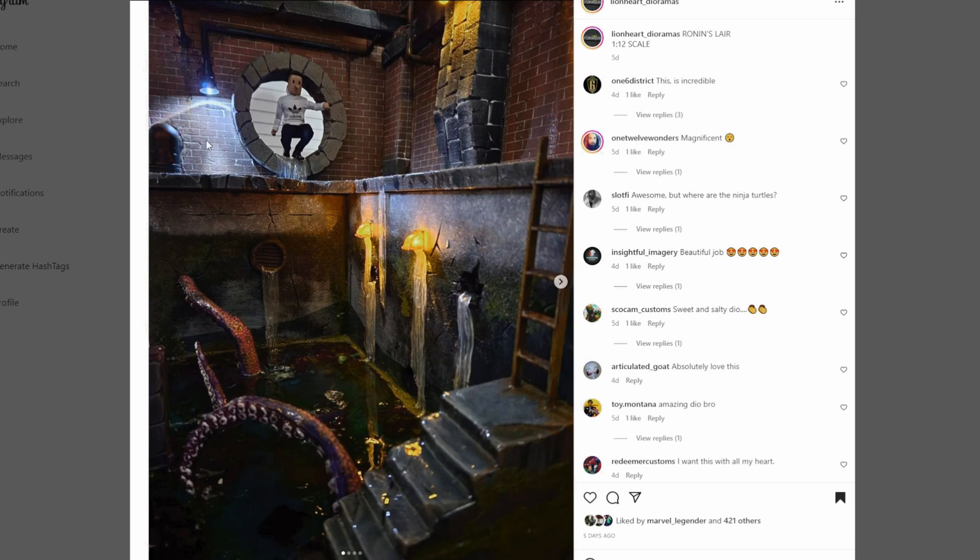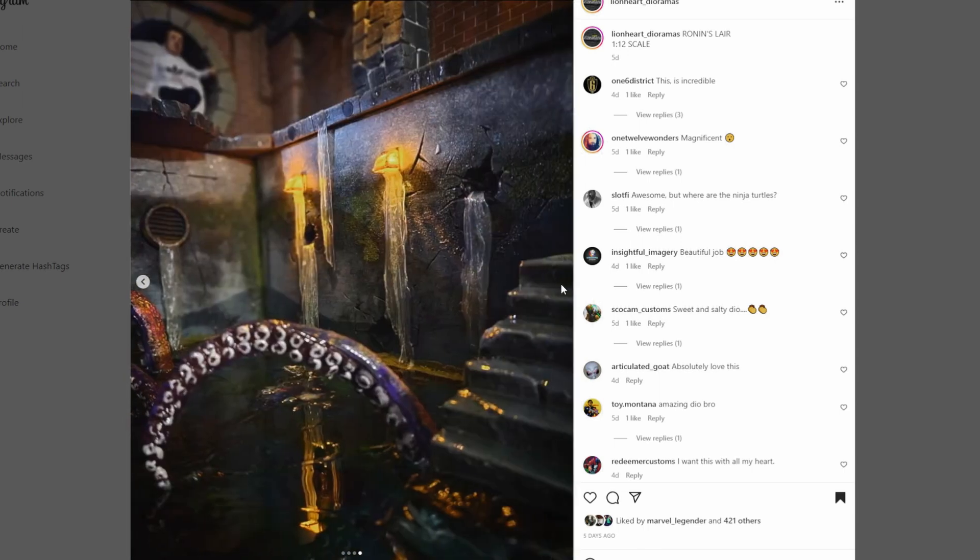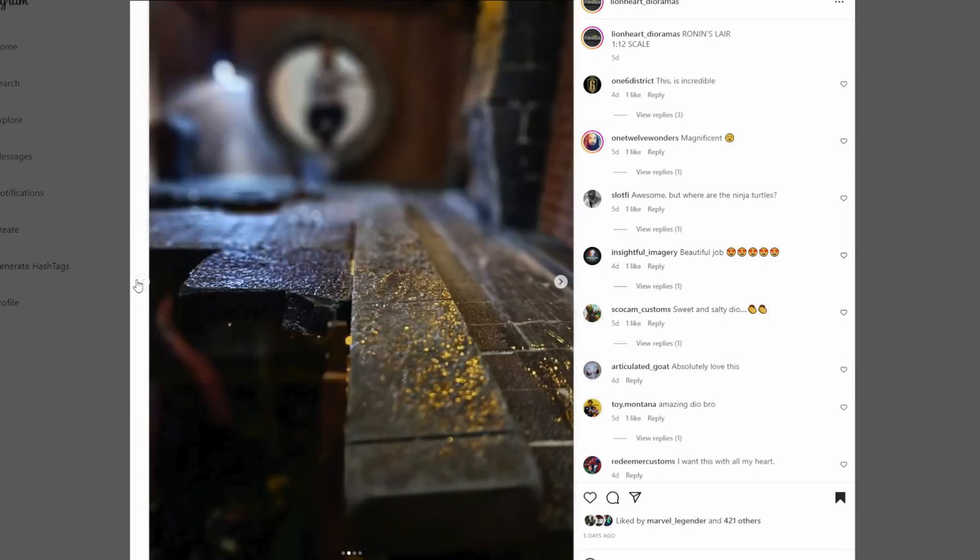Next, coming from Lionheart Dioramas - Ronin's Lair, 1:12 scale. This thing is freaking awesome. Look at the brickwork - so clean, so well done, the weathering is perfect. Down here we've got this dank, nasty, disgusting pool of old sewage water and a monster in there - incredibly cool. I love the fact that you've got water draining in from both the drain, a hole in the wall, and through the light fixtures. On the steps you can see resin to show that the steps are actually wet - another great detail. There are so many cool details, so many great angles for pictures. Just an awesome job.